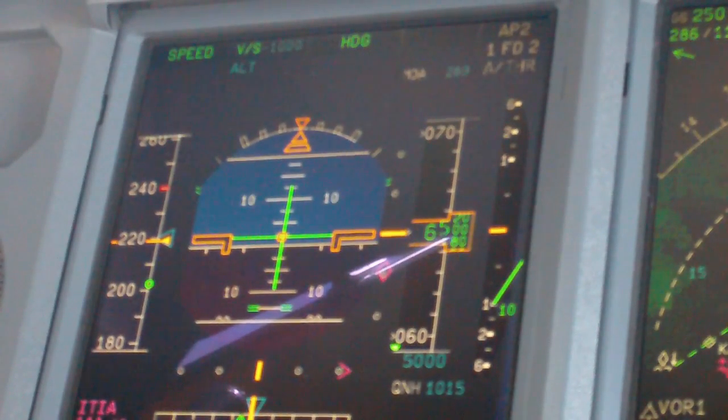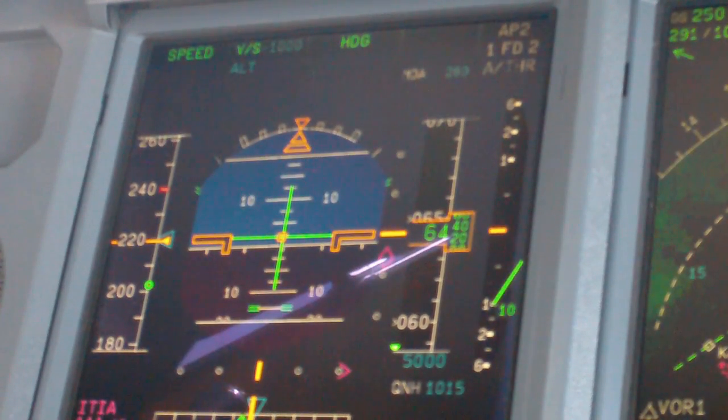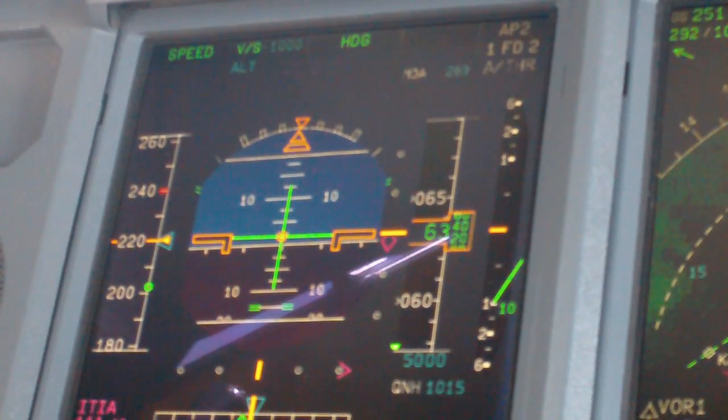Dodge 702, roger. Dodge 702, hold southwards of GMSW 6.1 holding. Add in, descend and maintain 10,000.